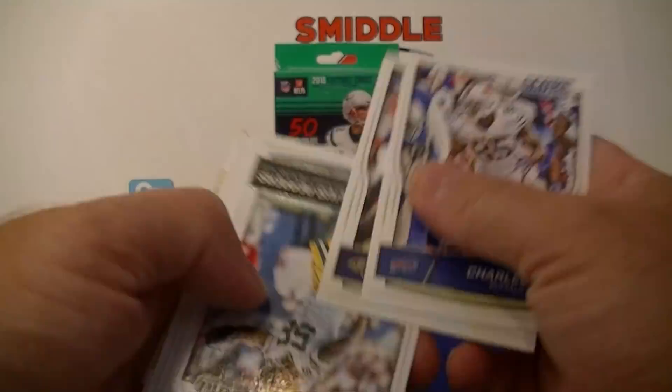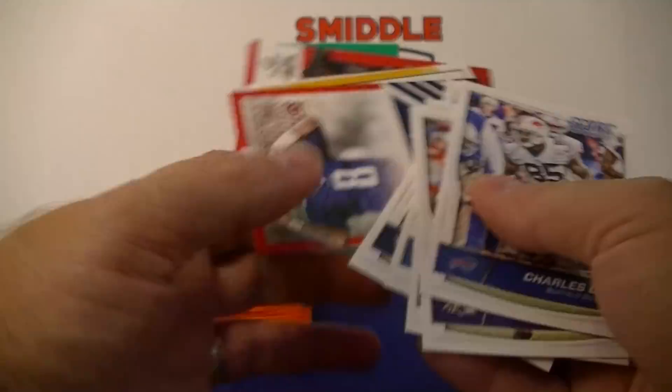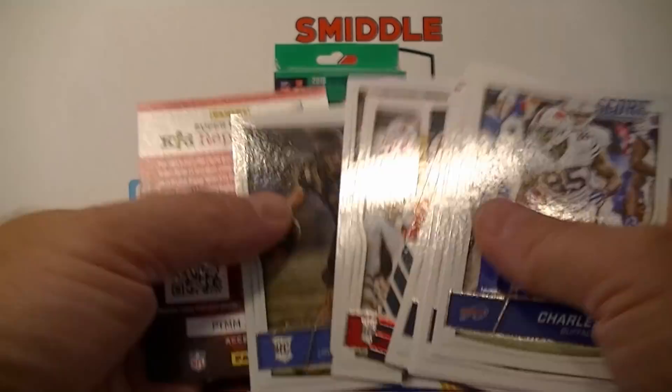Score football pack: Charles Clay, Suggs, Peppers, Walker, Marcus, Mariota, Murray, Reflection — Winston and Eli Manning Chain Reaction insert. Doug Martin, Davante Adams, Booker rookie, Cordell Jones rookie for the Bucks — cool.